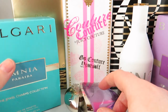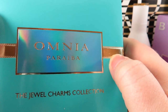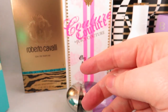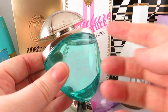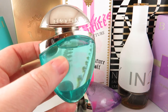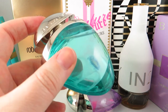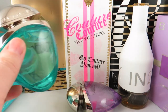The next Bvlgari I picked up was another Omnia — the Paraiba, which is a semi-precious Brazilian stone. This is also a 25ml. It's a tropical vacation in a bottle — notes of gardenia, passion fruit, vetiver, cocoa, and orange. It's an exotic fruity floral. I actually prefer this one to the Amethyst. Released in 2015, it's a newer scent and I'll definitely be wearing it in warmer weather.